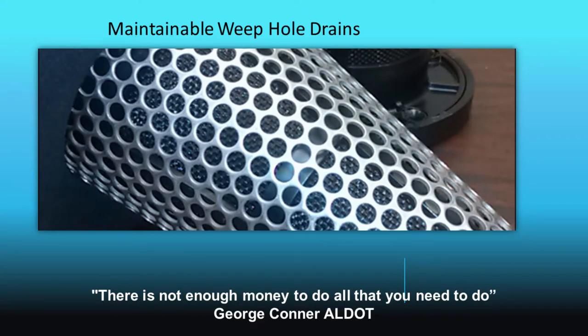Today's talk is about bringing the Weepole into the 21st century with maintainable Weepole drains. As was noted yesterday, there's not enough money to do everything you need to do, so you need simple, cost-effective, innovative solutions to real-world problems. The goal today is to introduce one that fills that category — one of those solutions you can take home and implement.